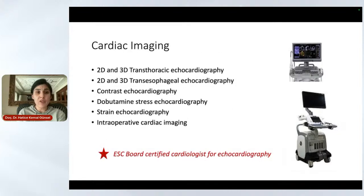In cardiac imaging, we are very experienced. We can do 2D and 3D echocardiography, invasive imaging, non-invasive contrast echocardiography, transesophageal echo, strain echocardiography, and also intraoperative echo, usually in mitral and tricuspid valve operations. I would like to mention that our echocardiographic images are interpreted by European Society of Cardiology Board Certified Cardiologists.